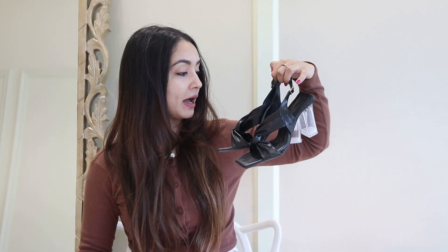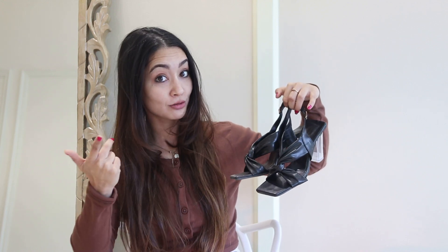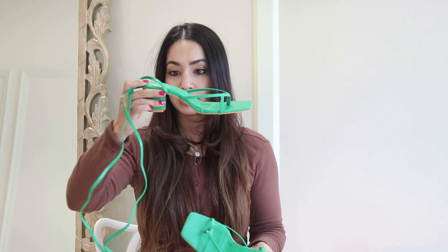This month I got two heels. First is a black heel which you've seen on my Instagram — I styled it with some stockings, also from Amazon. Both the heels and the stockings are great quality. This is from Shoetopia and I was hoping for good quality, but it's actually great quality for the price.